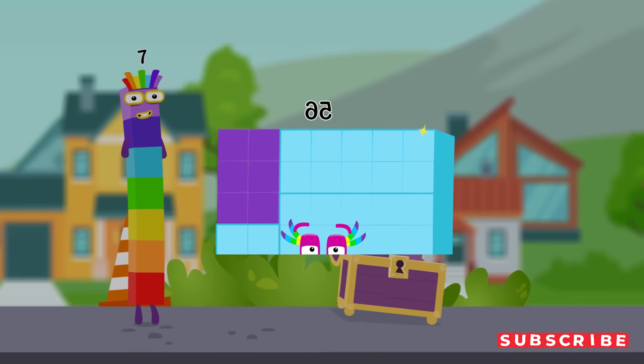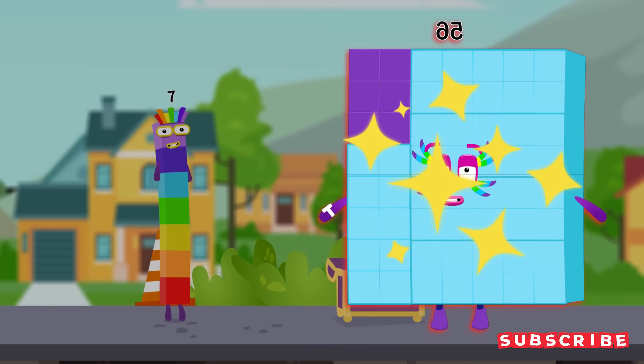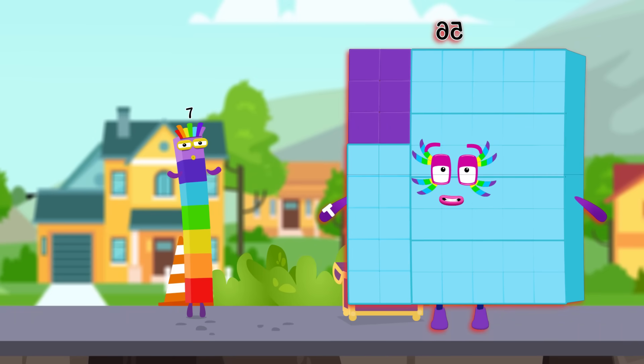Well done, you found the treasure. Wow, look at this. We did it. This adventure was amazing. Let's continue another adventure and collect more awesome character cards.